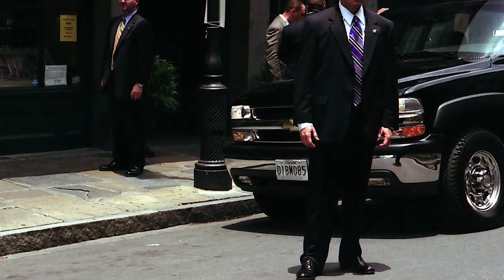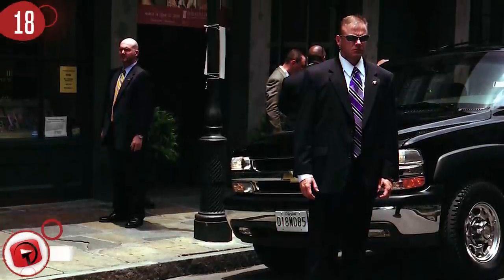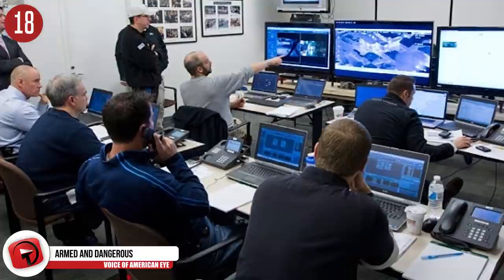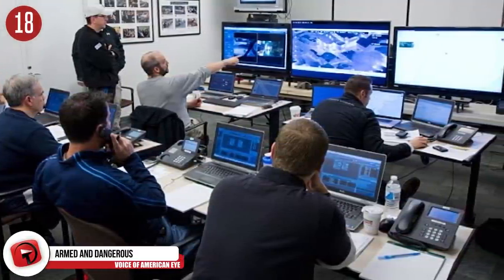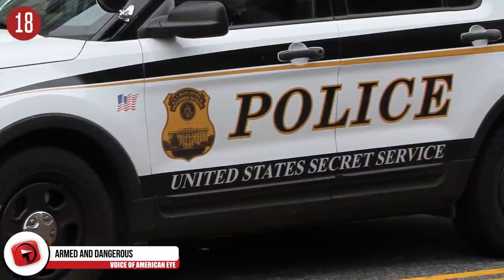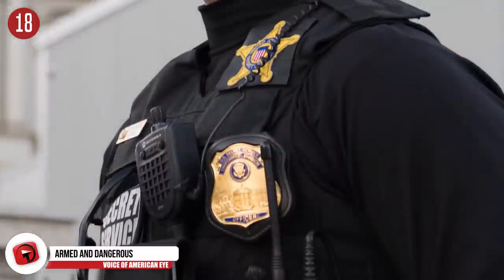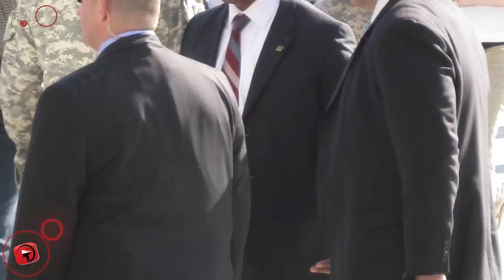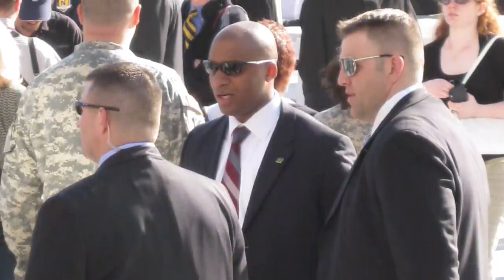Number 18: Armed and Dangerous. The White House has its own unique police force. While the Secret Service has the tough job of protecting the president, the Secret Service Uniform Division protects the entire White House. The group was formed in 1922 and merged with the police force under Herbert Hoover eight years later. They were renamed in the 70s, and today more than 1,300 people work in this division.